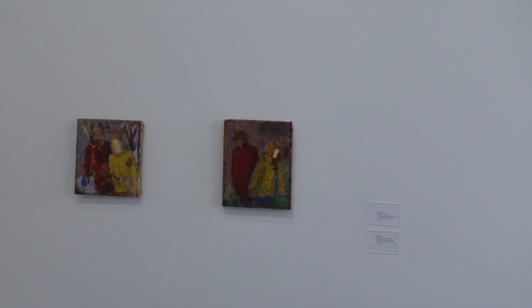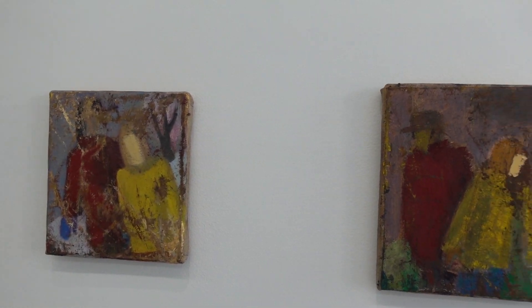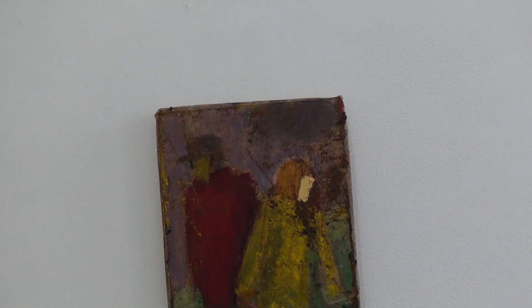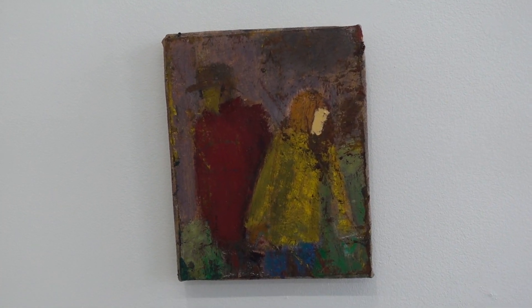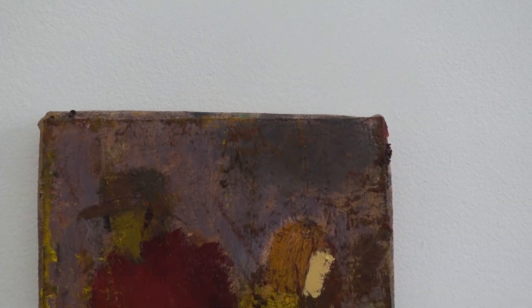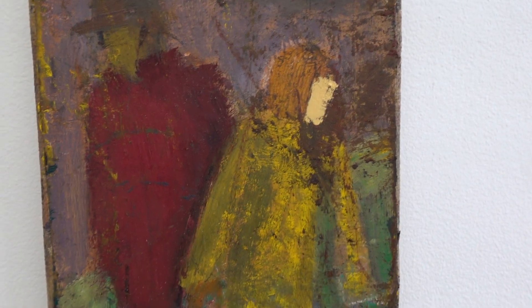It's late so we're going to have to hurry through here. A couple of nice little paintings titled Couple Winter and Couple in Landscape. These are oil on paper mounted on canvas, 2020.